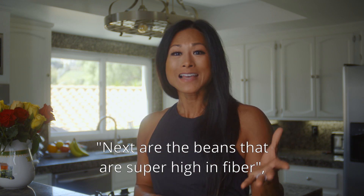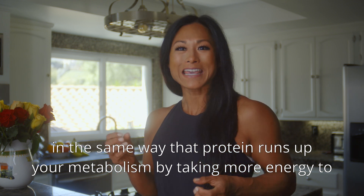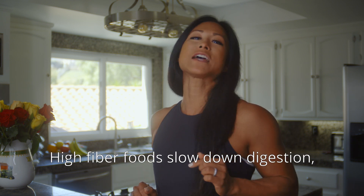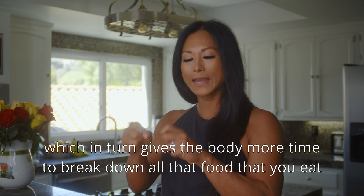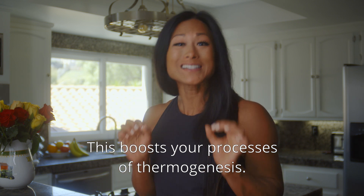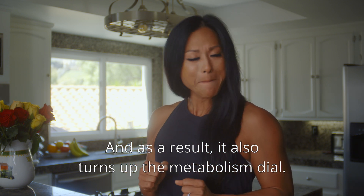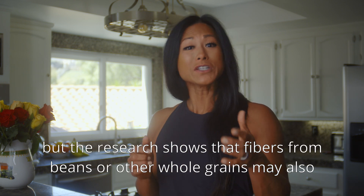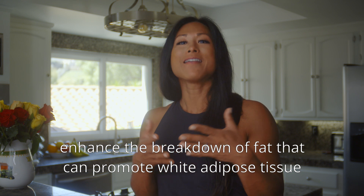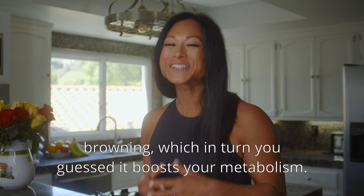Number three: beans, which are super high in fiber. In the same way that protein revs up your metabolism by taking more energy to digest, fiber does it by slowing down digestion. High fiber foods slow down digestion, giving the body more time to break down food and absorb nutrients, boosting thermogenesis and turning up the metabolism dial. Research also shows that fibers from beans or other whole grains may enhance fat breakdown and promote white adipose tissue browning, which boosts your metabolism.